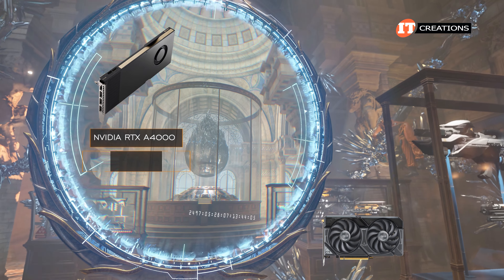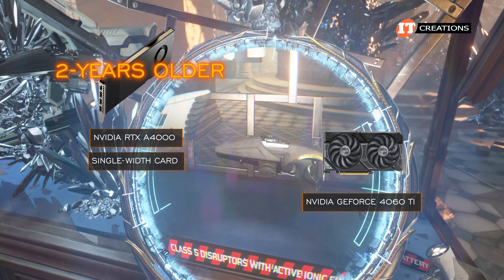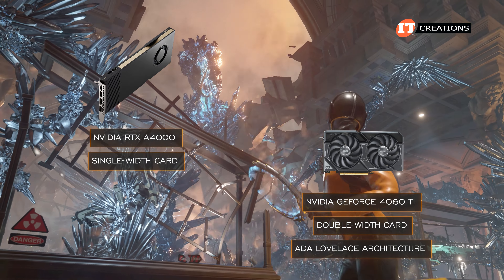This GPU did rack up some nice numbers too, for a single-width card considering it's two years older than the NVIDIA GeForce RTX 4060 Ti, which is a double-width card featuring Ada Lovelace architecture. That aspect does kind of surprise me a bit.